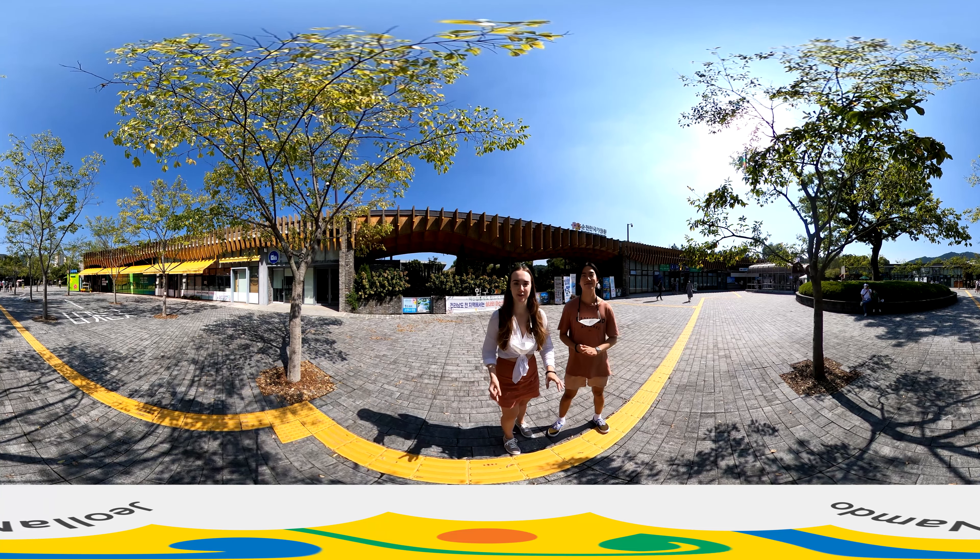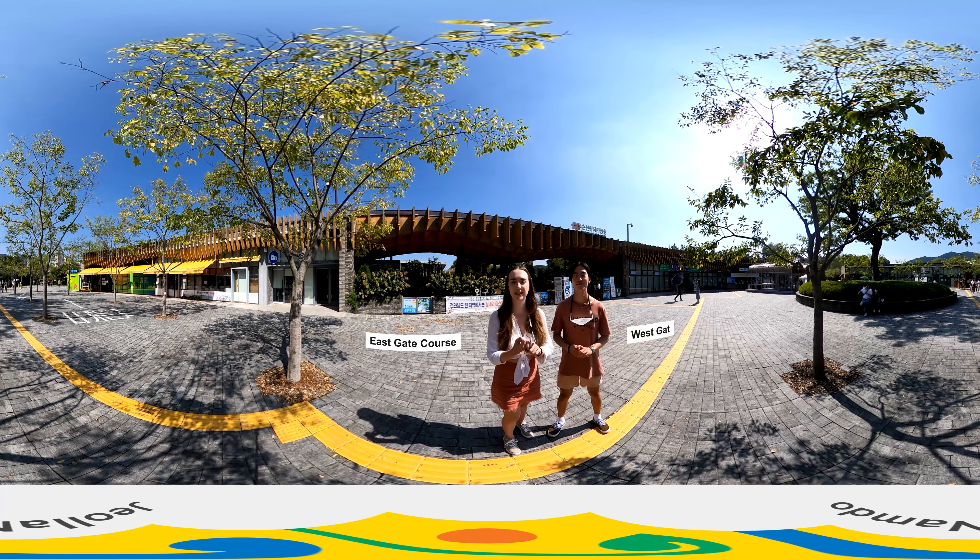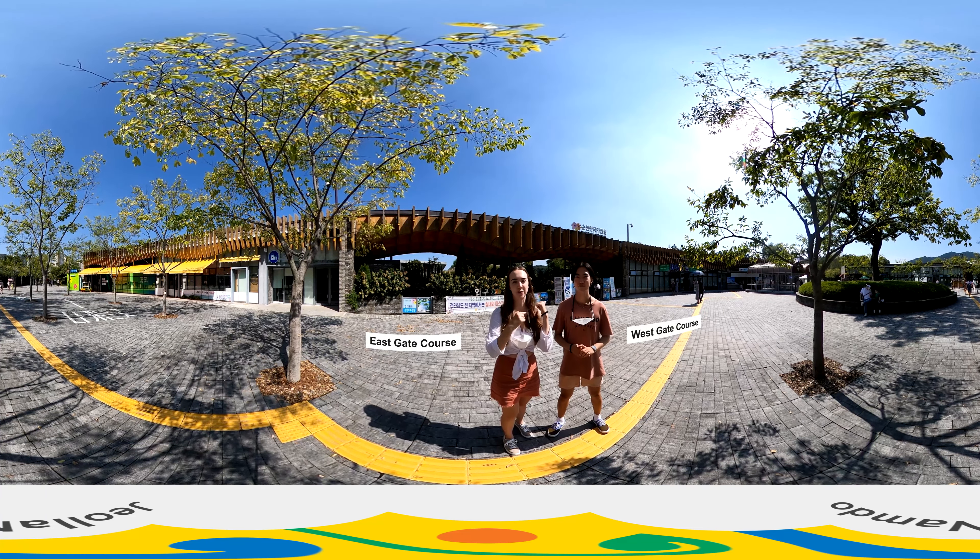The gardens consist of the East Gate Course and the West Gate Course. Today, we're going to check out the West one.